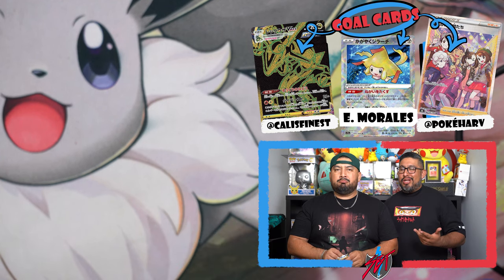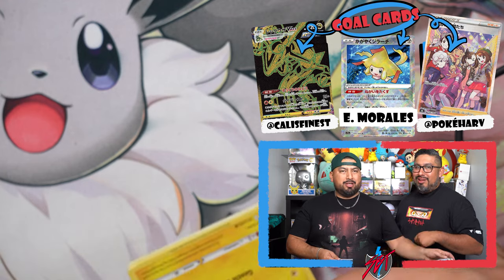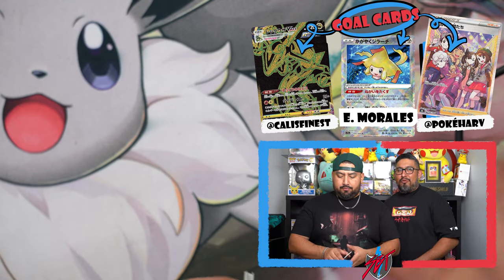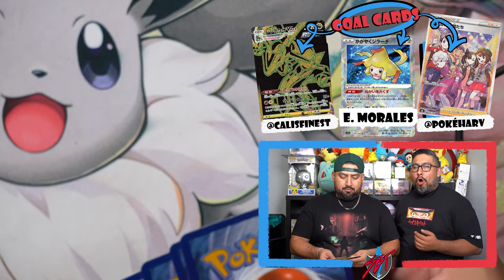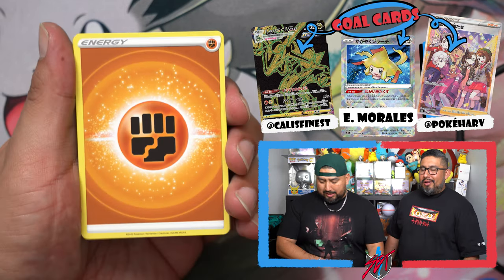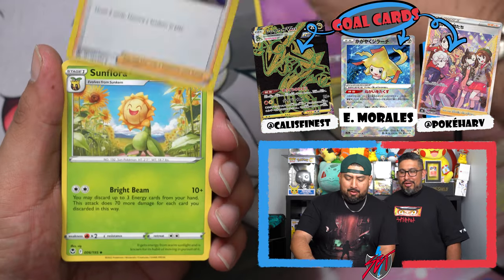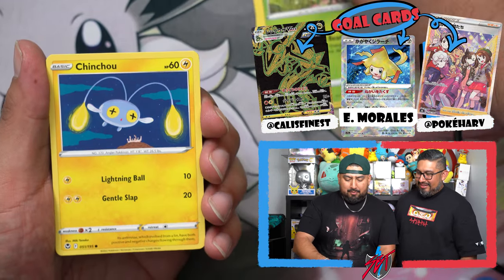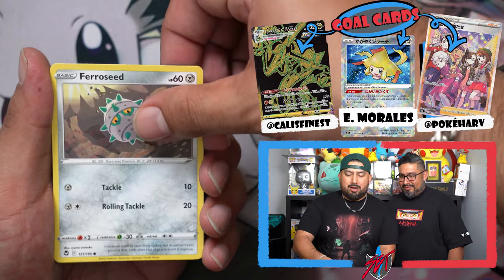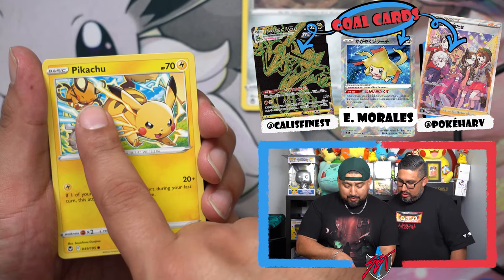Speaking of Pokémon Center, we weren't able to get any of the Pokémon Center Elite Trainer Boxes for Silver Tempest. If you have an extra one, let us know — we'll buy from you guys. We don't need one to open, it's for the seal collection. We kind of dropped the ball — we had the opportunity but we were going on holiday.